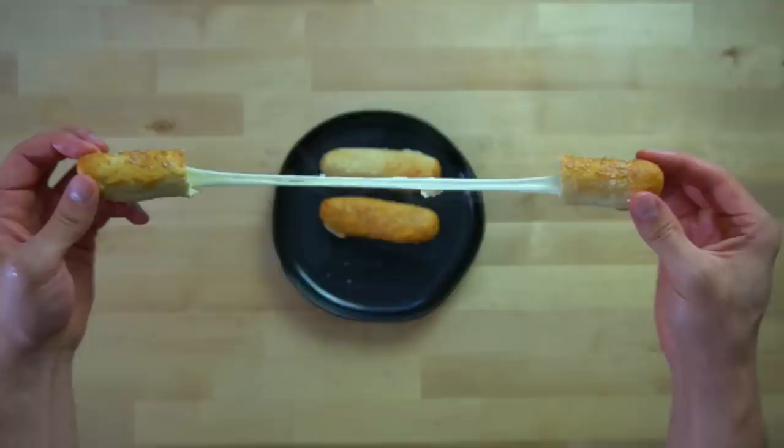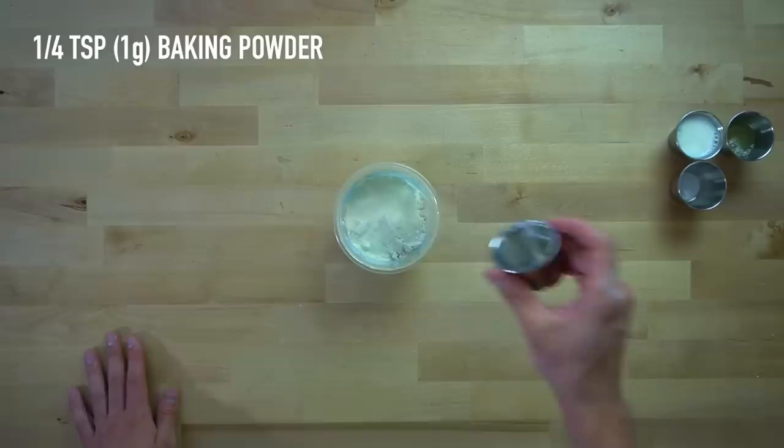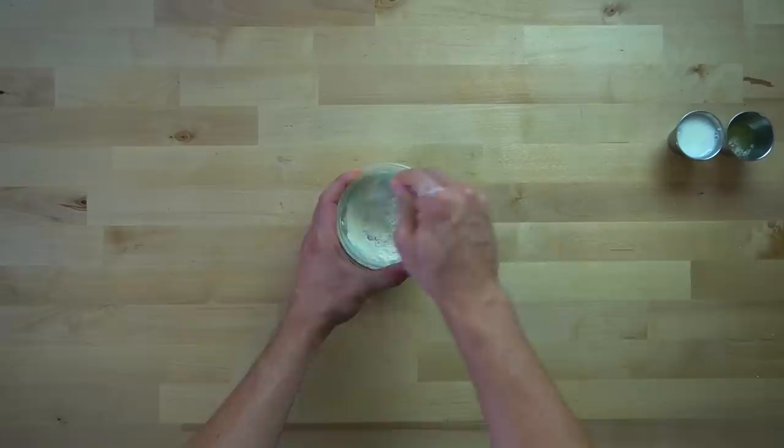Into a small bowl, add 20 grams or two tablespoons of oat flour, 16 grams or two tablespoons of cornstarch, 12 grams or two tablespoons of vanilla casein protein powder, 1 gram or a quarter teaspoon of baking powder, and 0.2 grams or one pinch of salt. Mix all of those dry ingredients together until they are evenly distributed.